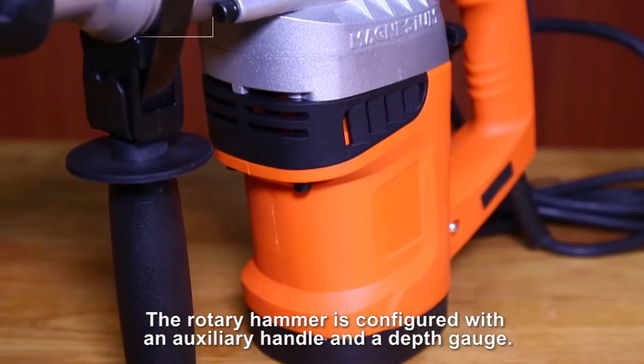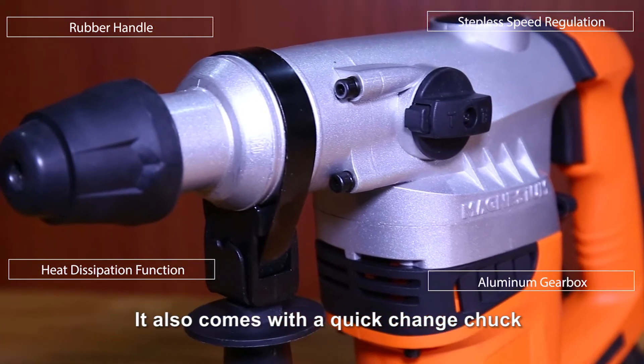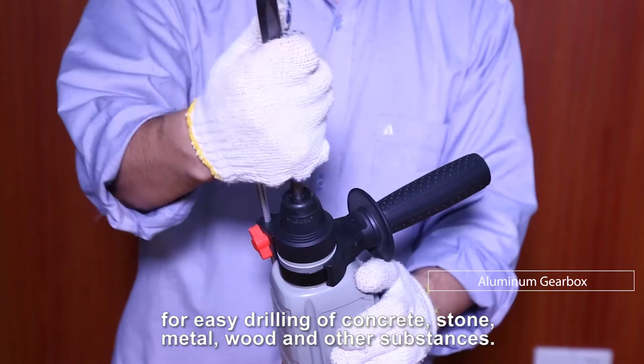The rotary hammer is configured with an auxiliary handle and a depth gauge. It also comes with a quick-change chuck for easy drilling of concrete, stone, metal, wood, and other substances.